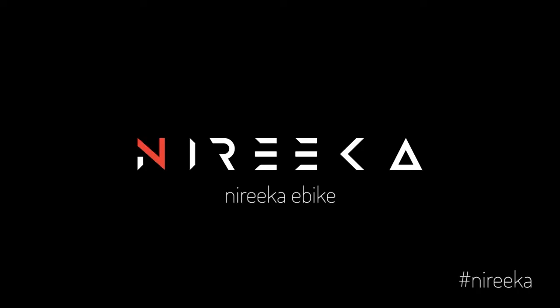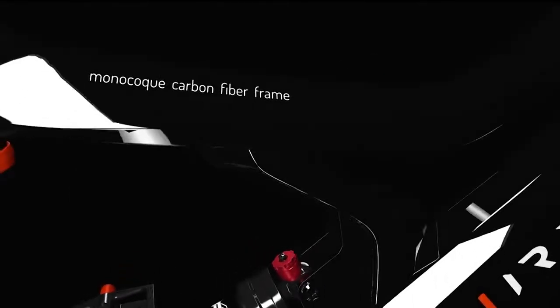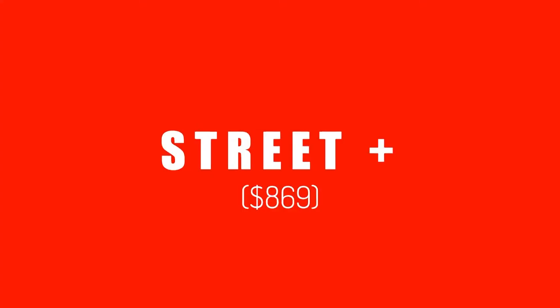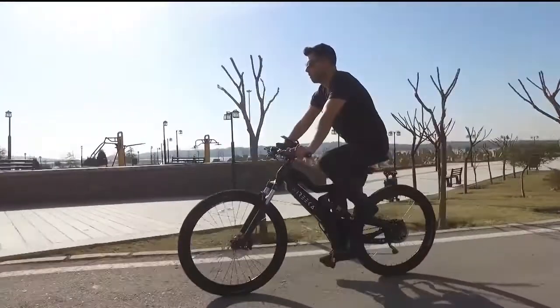This is Nyrica, an electric bicycle and possibly the most affordable carbon fiber smart electric bike ever, with three model ranges: Street, Street Plus, and Homey — all under a thousand dollars. Nyrica makes every journey an exciting experience.